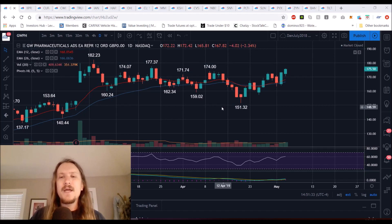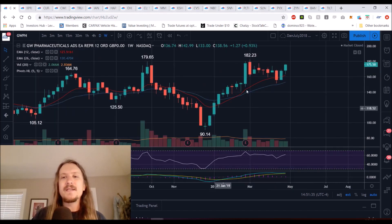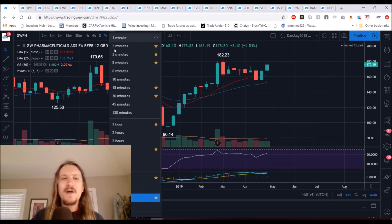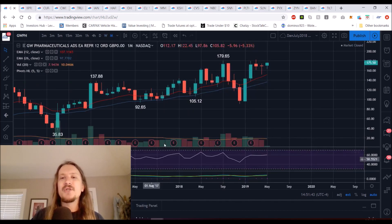Looking at GWPH, the bulls are looking really good. The weekly timeframe consolidated for about two months. We have broken the lower high pattern on this move on the weekly. Zooming out to the longer-term timeframe, the monthly chart certainly has the psychology of a cup-and-handle pattern here, so we'll see if we can get a new all-time high breakout.